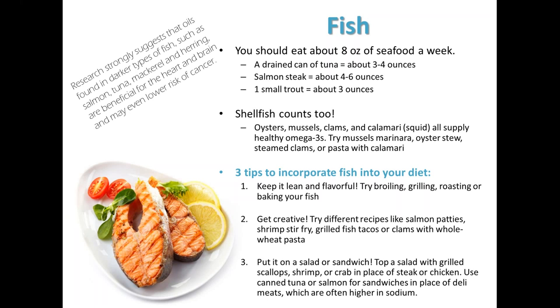Try mussels marinara, oyster stew, steamed clams, or pasta with calamari. To include fish in your diet, keep it lean and flavorful. Try broiling, grilling, roasting, or baking your fish instead of frying it. Add herbs and spices rather than sauces or glazes to keep it healthy. Get creative — try different recipes like salmon patties or muffins, shrimp stir fry, grilled fish tacos, or clams with pasta. Or top your salad or sandwich with fish instead of chicken. Other sources of omega-3 fatty acids include walnuts, ground flaxseed, fish oil, and products with omega-3s added such as eggs and margarine.